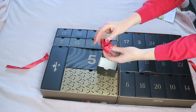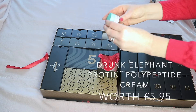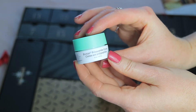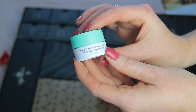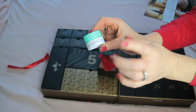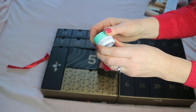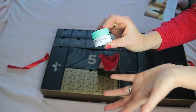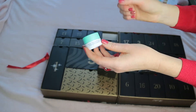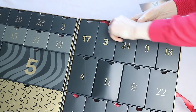In day two is the Drunk Elephant Protini Polypeptide Cream — a 5ml product worth £5.95. It's tiny but great if you want to try a product you haven't discovered before. I've never tried anything from Drunk Elephant and I especially love skincare with peptides. It's also great for travel.